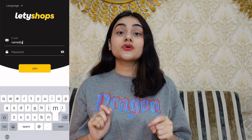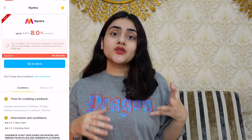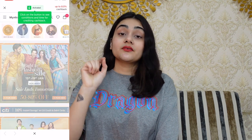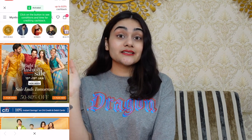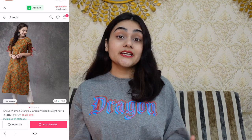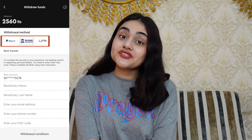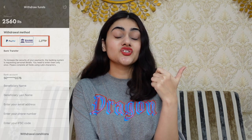Letty Shops is super easy to use — download the app from the link in the description, register with your email ID and password, and you get a list of all partner websites. Select Myntra or any other site, tap on it and you'll be redirected directly. Once your order is placed, cashback goes straight into your Letty Shops account and you can redeem it to your bank account. It works on cash-on-delivery orders too. Also watch out for the cashback booster deals — your cashback can be multiplied five or even ten times!